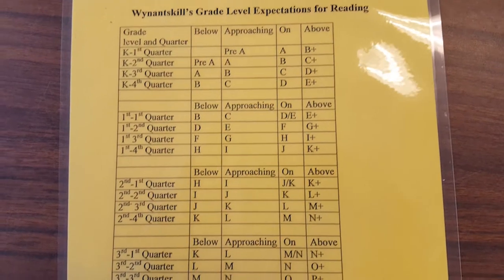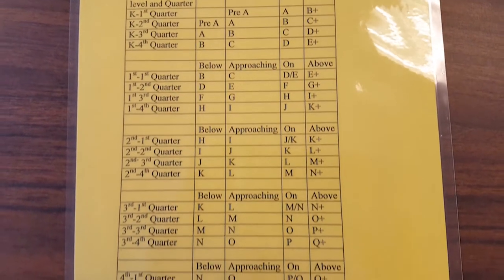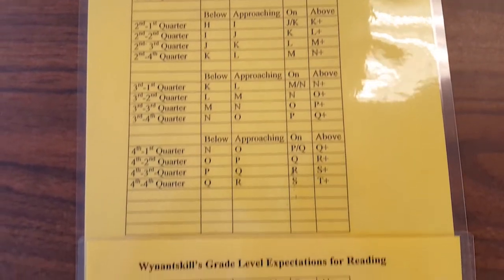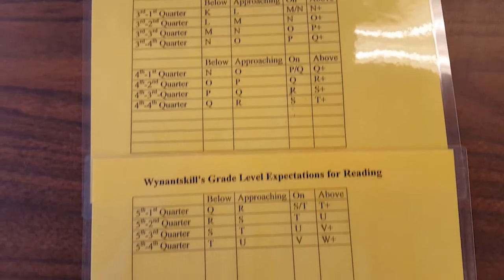This is the correlation chart that teachers use to determine whether or not a child is below, on, or above grade level reading.